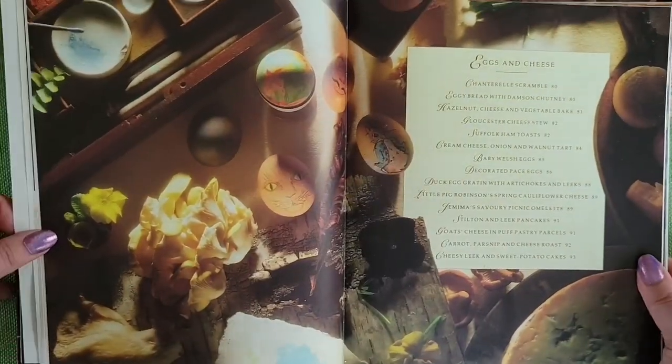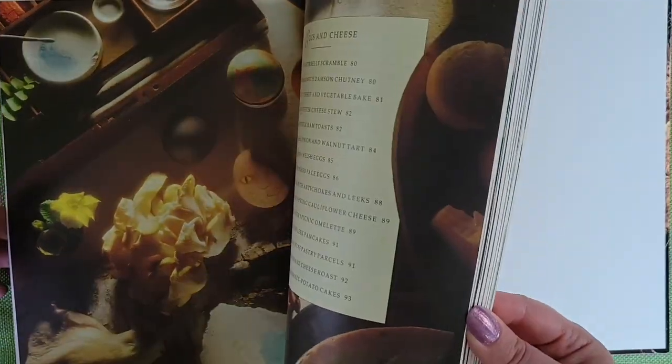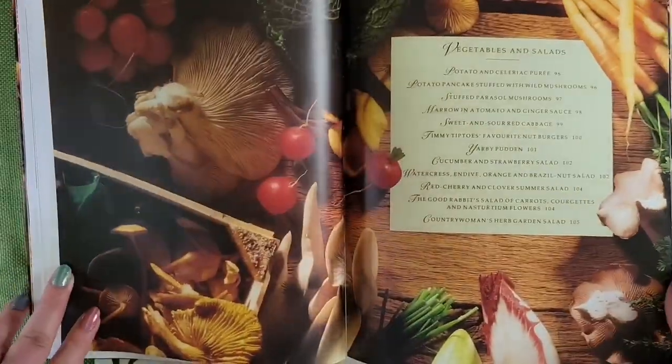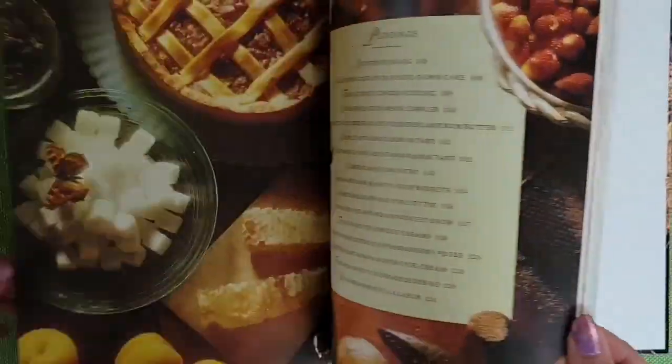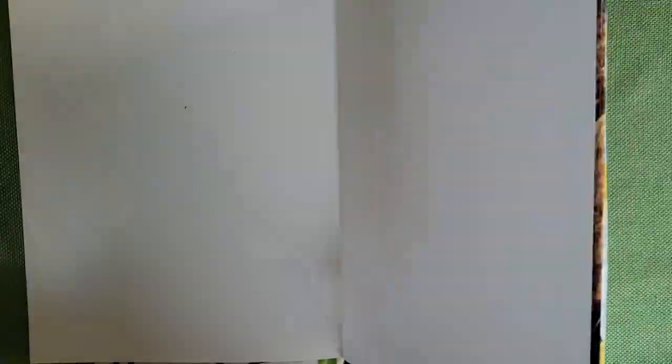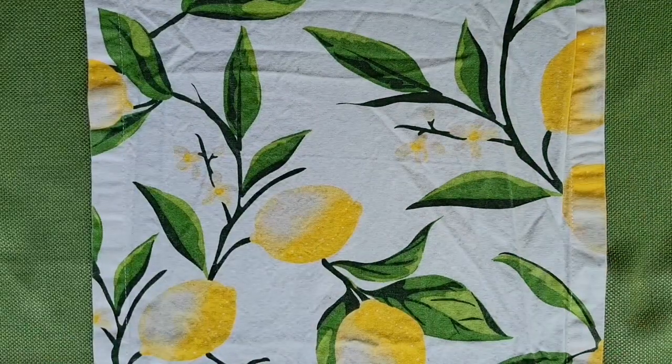Whew! I think I hit over 20 recommendations for you all, and I hope that you enjoy some, if not all, of these gorgeous books. If you have any recommendations when it comes to cottagecore books, I would absolutely love to hear them. Thank you so much for watching, and I'll see you next week. Happy reading! Bye!